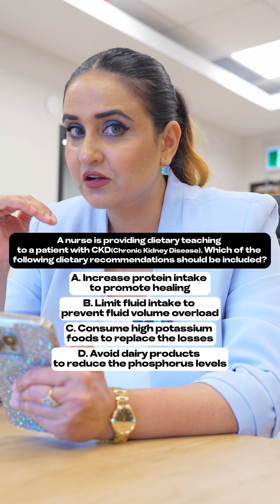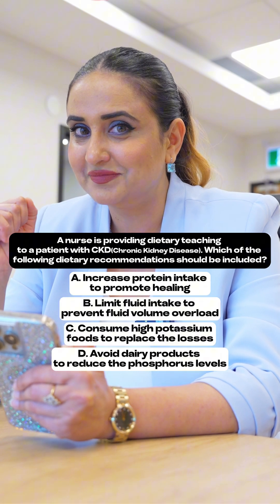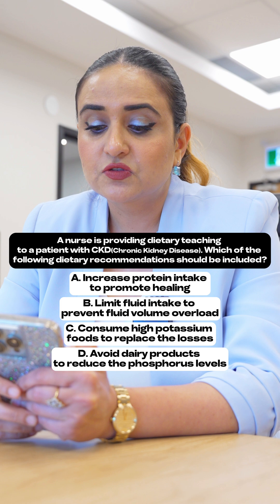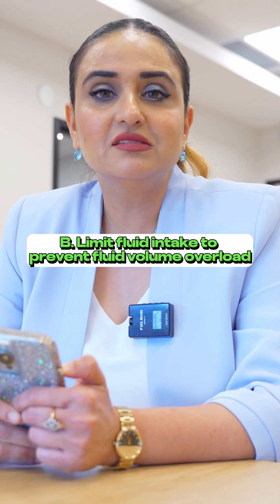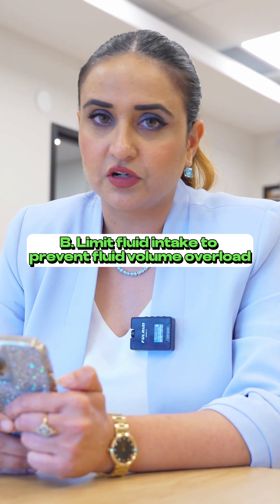Please write your answer in the comment box. The answer is B — absolutely correct. B is the answer: limit fluid intake to prevent fluid volume overload.